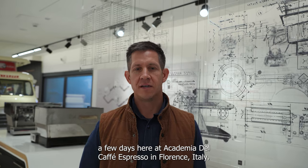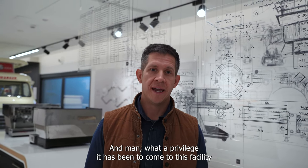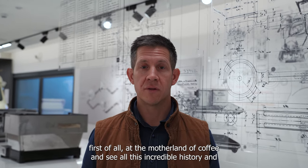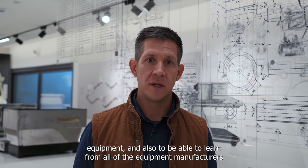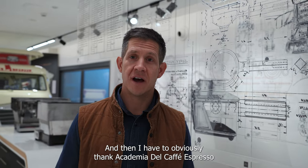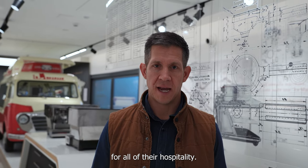So we're just finishing up a few days here at Academia del Café Espresso in Florence, Italy. What a privilege it has been to come to this facility — at the motherland of coffee — and see all this incredible history and equipment, and also to be able to learn from all of the equipment manufacturers, sponsors, and everybody else that was here. I have to obviously thank Academia del Café Espresso for all of their hospitality.